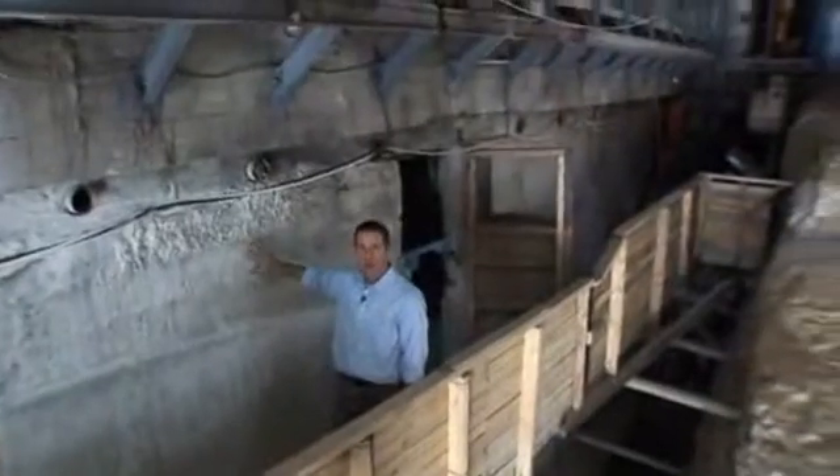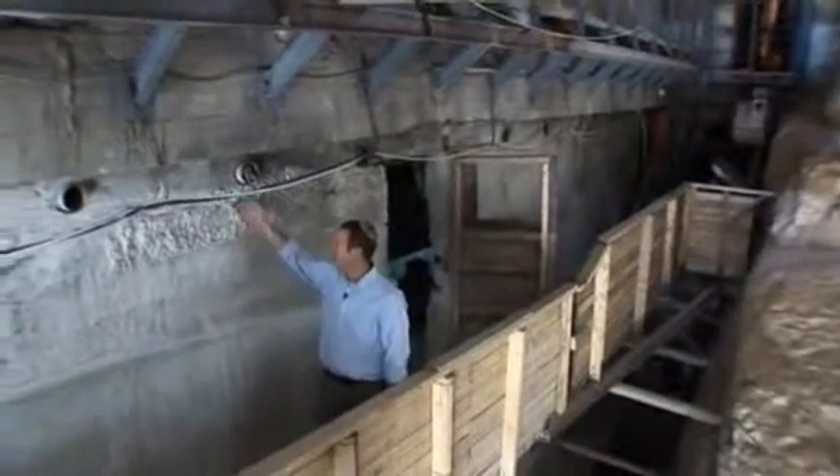As we continue digging, we reach this cliff, which is cut out on the rock by man, going down to the pool beneath our feet. In excavating the pool, we realize it heads in this direction. However, we ourselves have put a cement wall here.